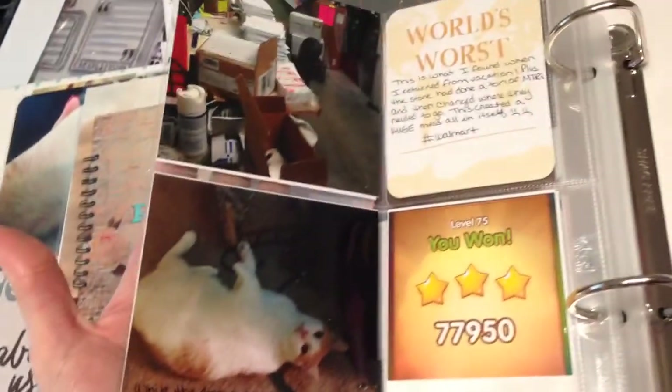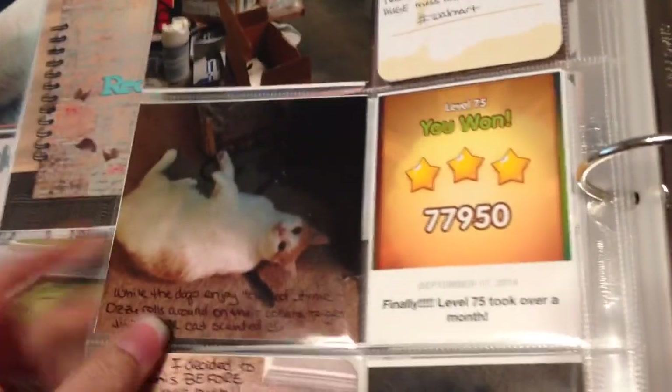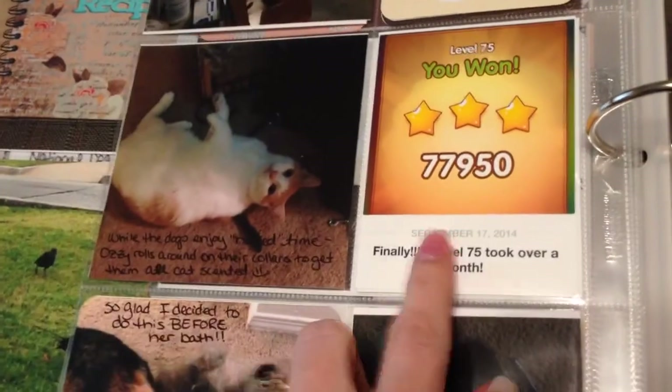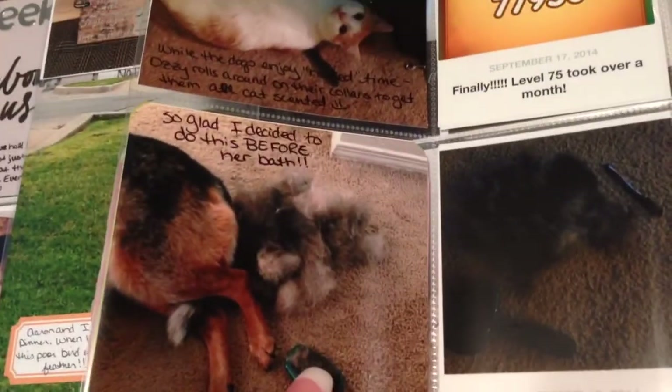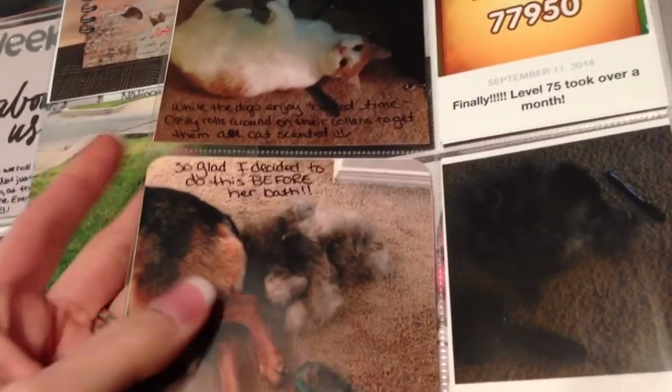And then this is the back of Jay. I returned to work and it was just horrible. This is a game that I play on my phone and it took me over a month to get past this level. And my poor dog - I came home from work last Friday and decided that Rambo needed a bath.